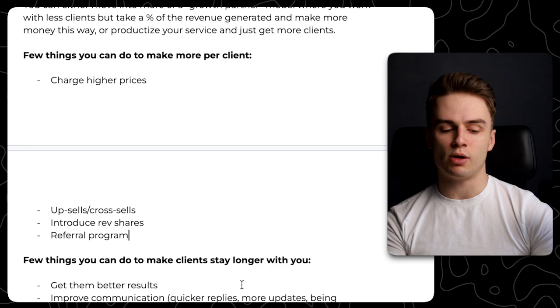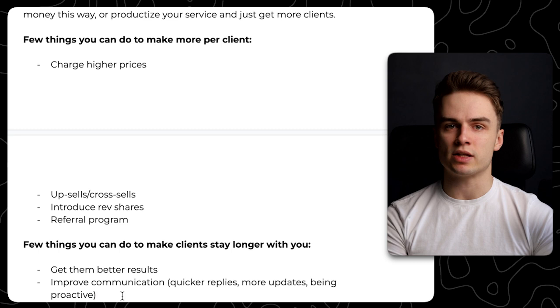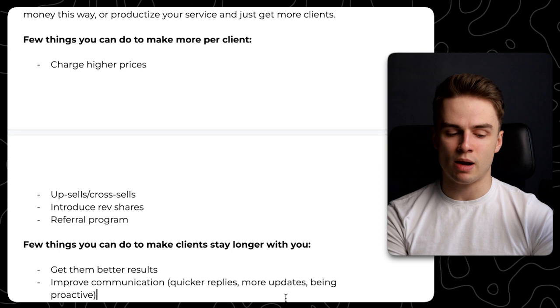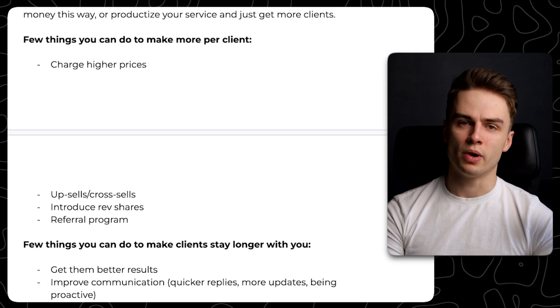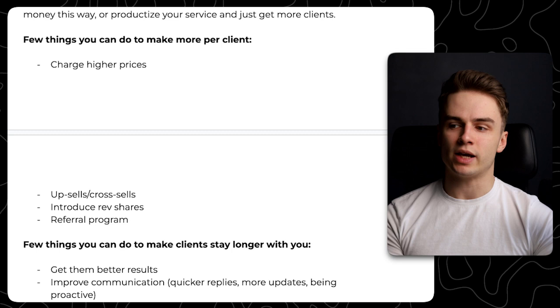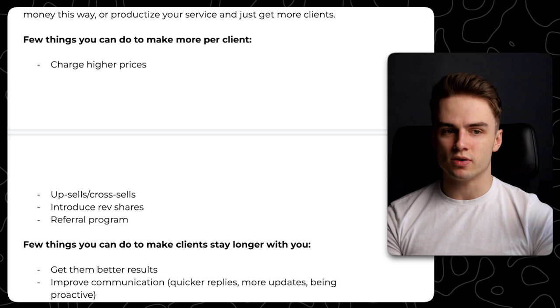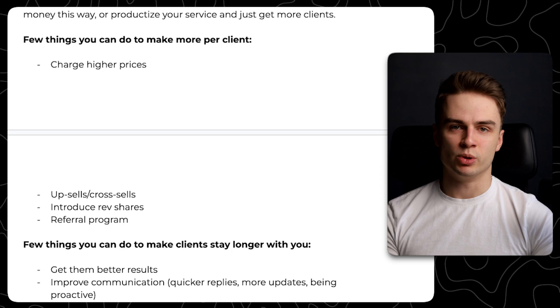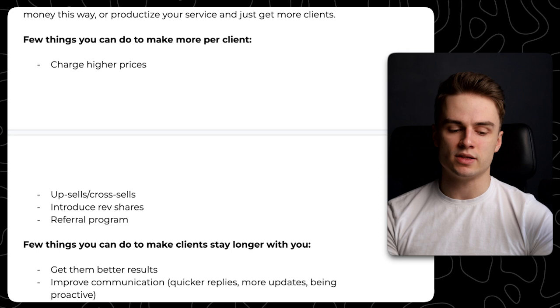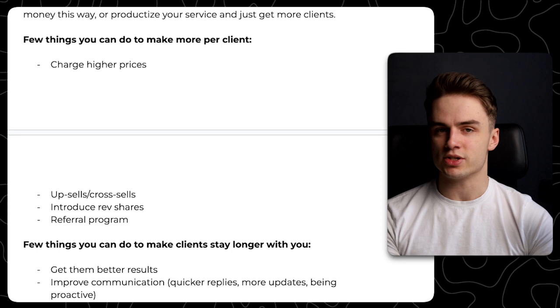To make clients stay longer, first thing is just get them better results — results are everything. But at the same time, people will sometimes stay with you even if the results aren't that great, if you have amazing communication: you reply quickly, send updates, you're proactive, you have a relationship with them, and you have an amazing onboarding. Sometimes if you get someone a good result and they think getting results is the easy part, they'll just assume any other agency can do the same. So if someone comes along and promises better results — even a false promise — they might believe it because the relationship and communication was lacking.